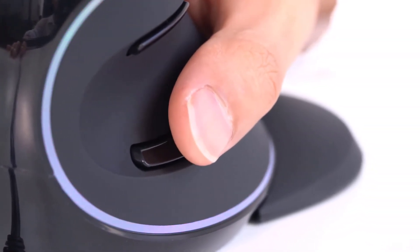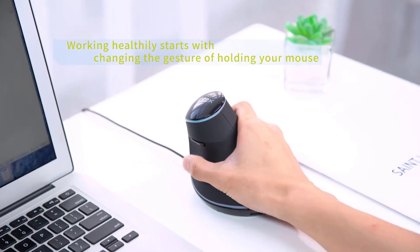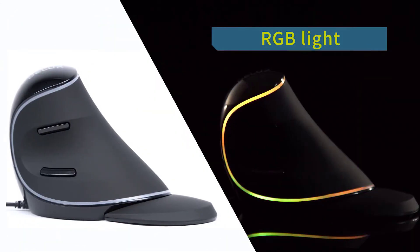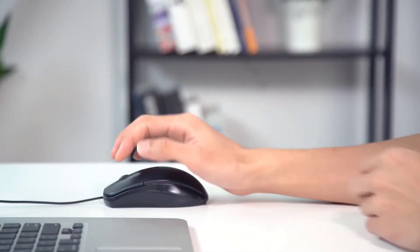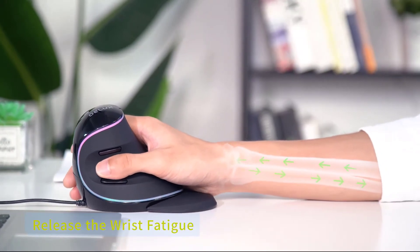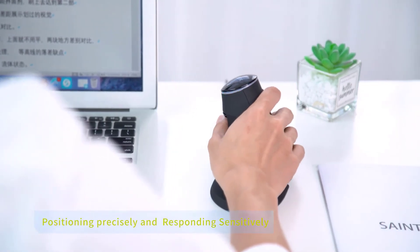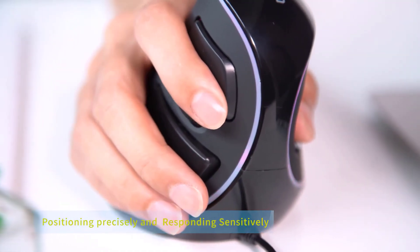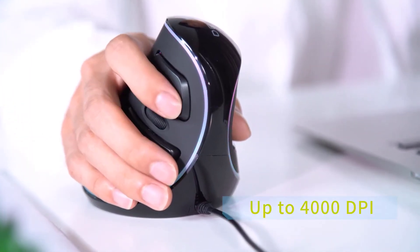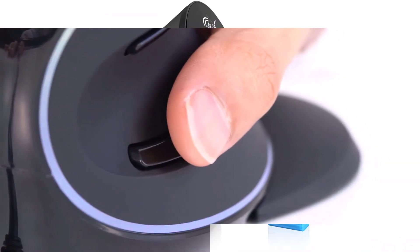It has a dotted switch to adjust the DPI between 800, 1200, 1600, 2400, and 4000 according to your working requirement, and the 4000 DPI setting can even be used as an ergonomic gaming mouse. Key features include RGB floating light, six buttons (left and right click, forward, backward, DPI, on/off), scroll wheel, dimensions of 87 x 3.74 x 3.90 inches, weight of 7.4 ounces, and compatibility with Windows XP, Vista, 7, 8, and 10.